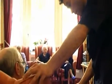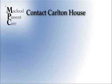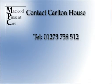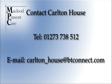We actively encourage people to come and view Carleton House before they move in. For any further information, please feel free to give me a call — the telephone number is 01273 738 512 — or you can contact me by email at carleton_house@btconnect.com.